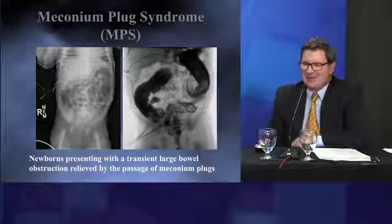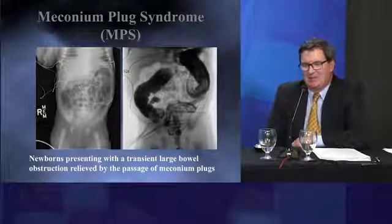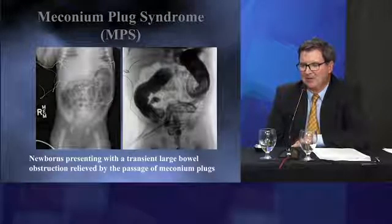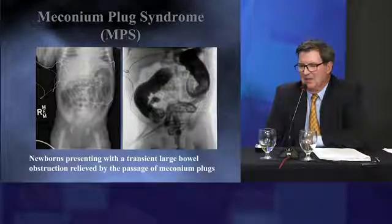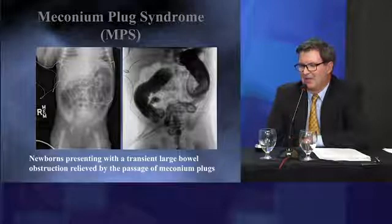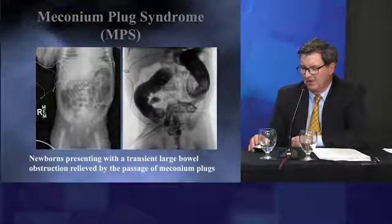It's Todd. So it's about meconium plug syndrome. And I think it's important to realize this is not meconium ileus. We're not talking about meconium ileus — we're talking about meconium plug syndrome. This is the newborn presenting with a transient large bowel obstruction that is relieved by the passage of a meconium plug, sometimes with a contrast enema, sometimes with some rectal stimulation. But it's not meconium ileus.